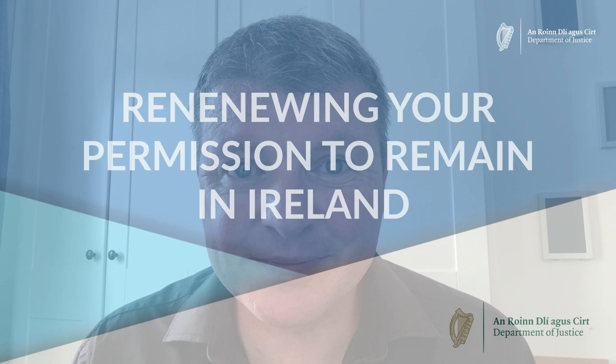Renewing your permission to remain in Ireland. If you live outside of Dublin, the process to renew your permission to stay and register for the first time is very similar. You should make an appointment with your local Garda immigration bureau at least six weeks before your Irish residence permit card is due to expire.